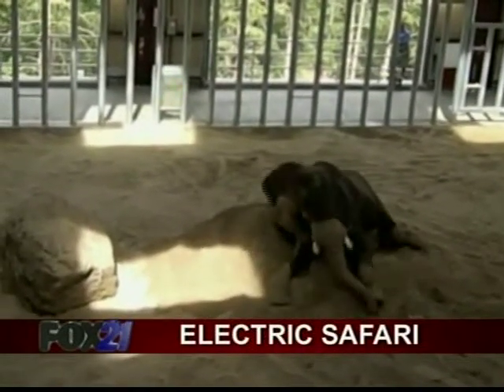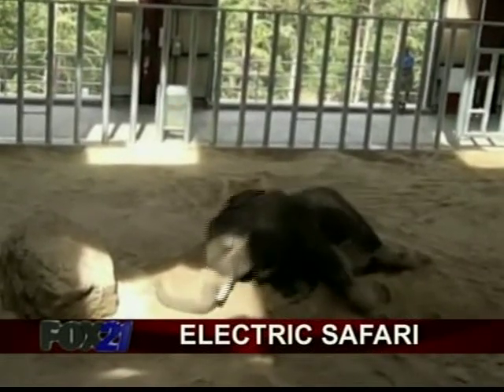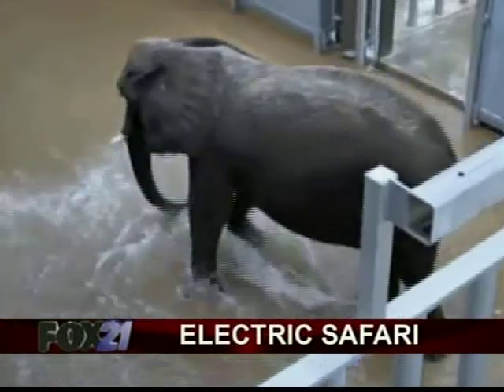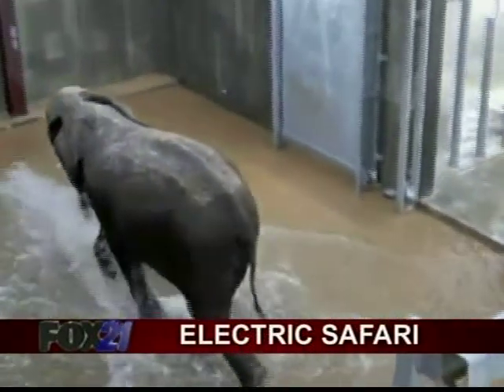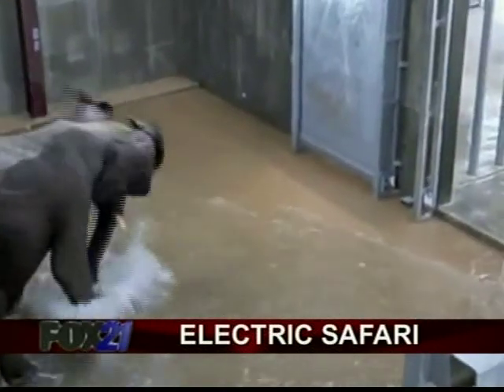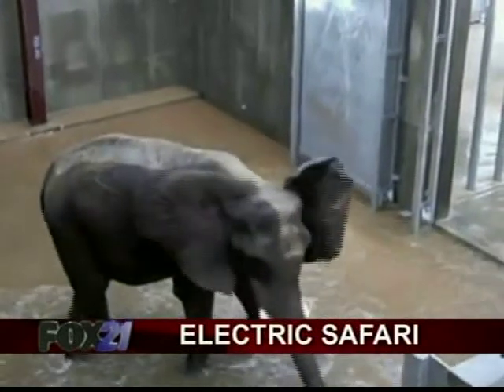The construction crews clear out so we can bring people into the elephant barn for the very first time. This is video of them rolling around in the dirt, just having a good time. Encounter Africa has been a 13.5 million dollar project, and construction crews are working to finish it up, but they're at a point where we can allow guests access to the barn.